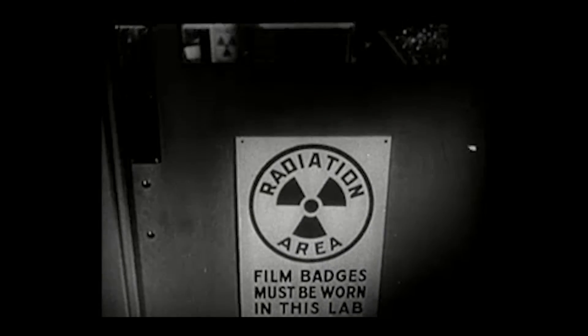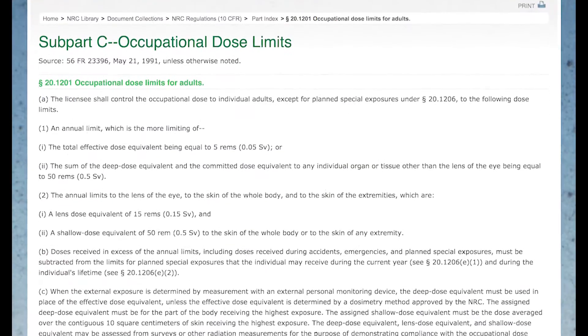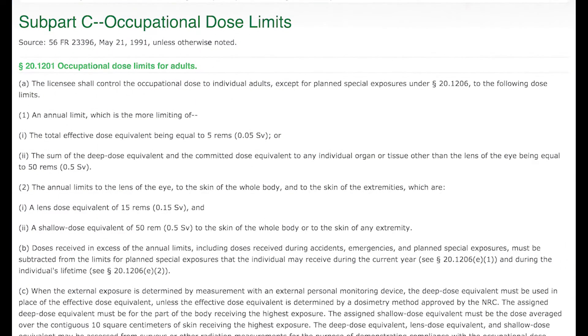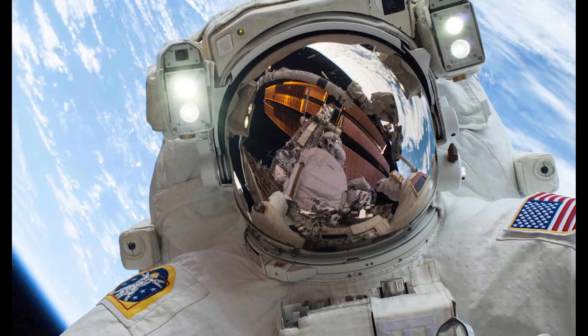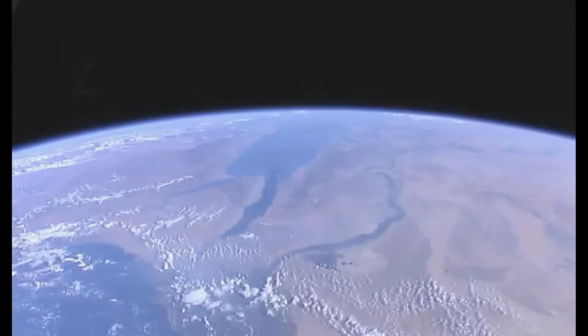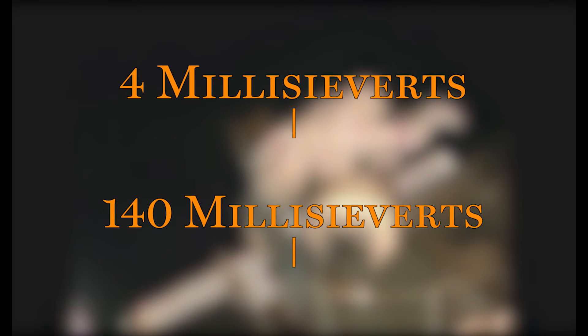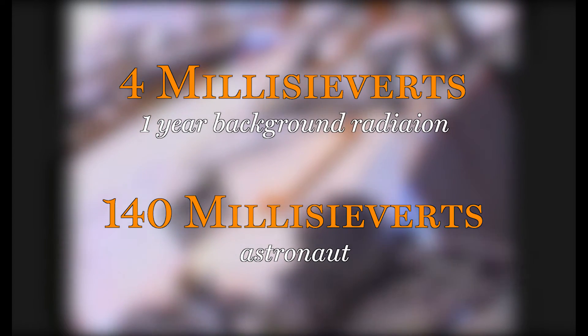There are certain jobs that have a high risk of radiation exposure. US radiation workers, for example, have a maximum yearly dosage limit of 50 millisieverts — more than 10 times your yearly background dosage. But there's an occupation with an even higher exposure to radiation: astronauts. An astronaut in a single year will absorb 140 millisieverts of radiation. That's 35 times your yearly background dosage.